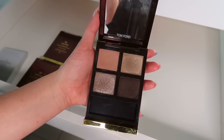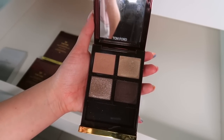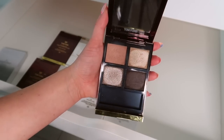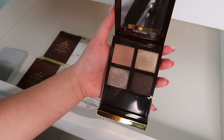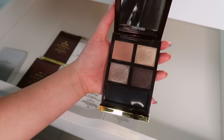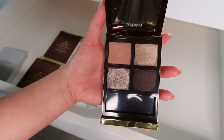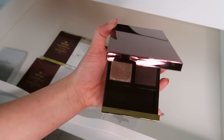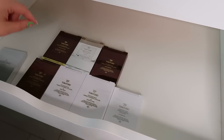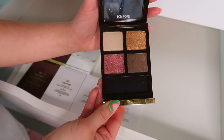Then we have Rose Topaz — kind of like Tiger Eye. I ended up liking Tiger Eye more than this one even though I thought Rose Topaz would be more up my alley. It's very cool-toned and I feel like cool tones are harder to come by, so I guess I would keep this one. It's that creamy powder formula again — I would keep it, but it could go either way.